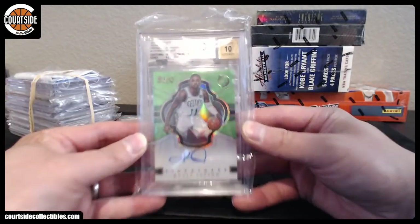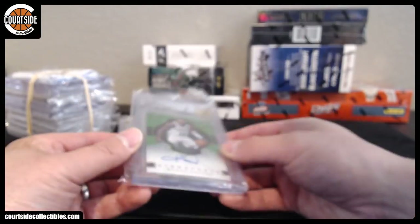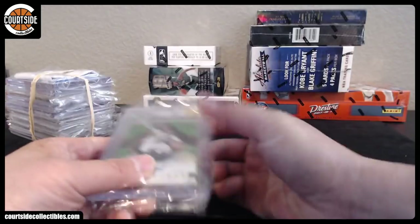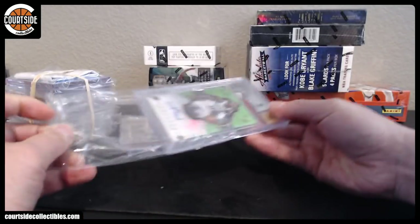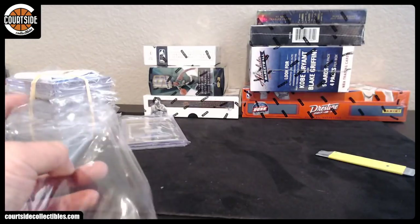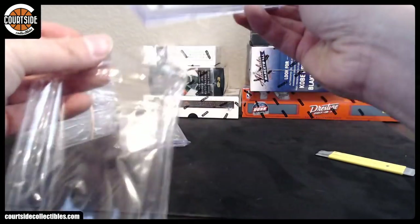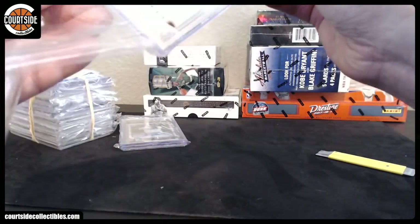We got a Green — Kyrie Irving, 9.5, 10. Looks like surface on this one. This one might be worth cracking open — maybe not. So 9.5, 10 on this one. There might be a surface scuff — maybe not.